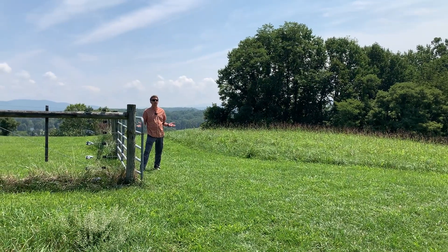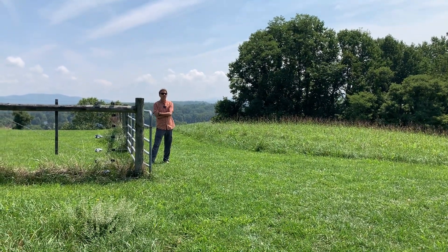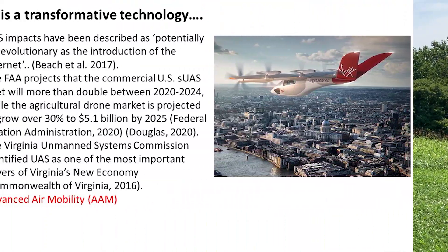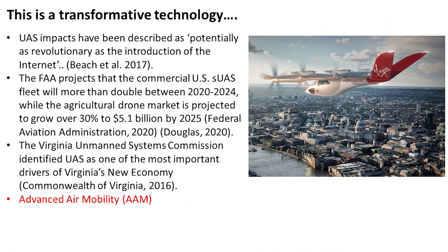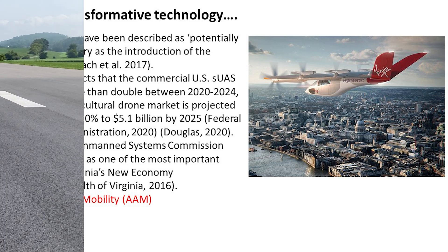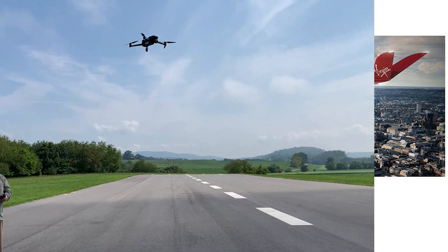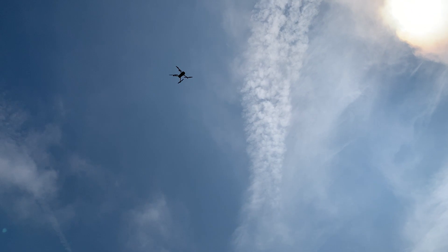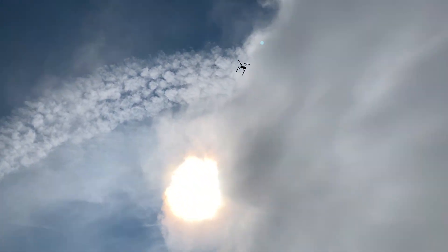This is a truly transformative technology that's taking mapping by storm. In the past, if we wanted to map a forest or any landscape, we would have to hire an airplane, get a pilot, and schedule a flight — and it was pretty expensive. Now we can just wait for a beautiful sunny day like today, pull the drone out of our car, do some flight planning and safety inspections, and we're basically ready to fly and collect data.